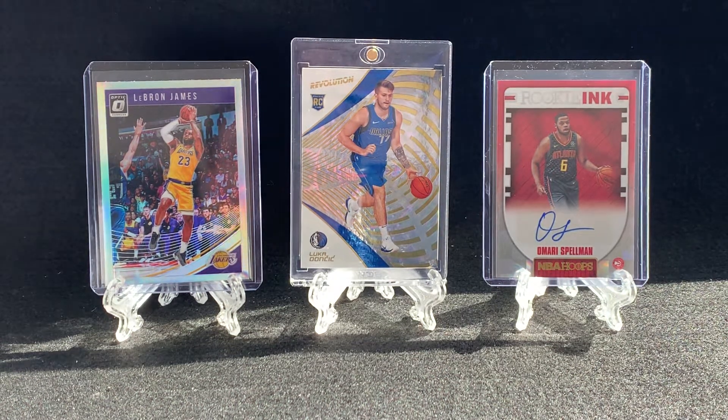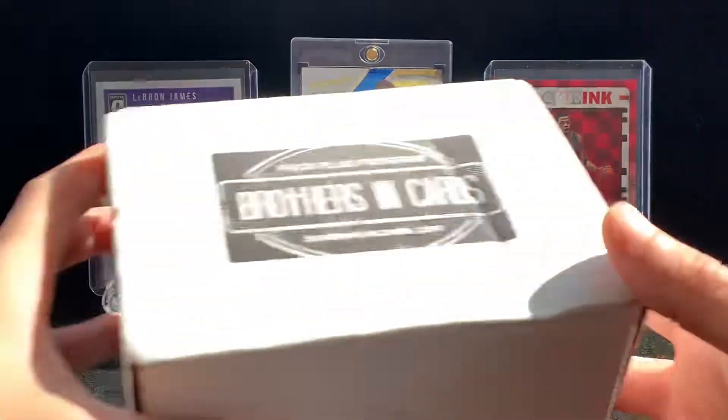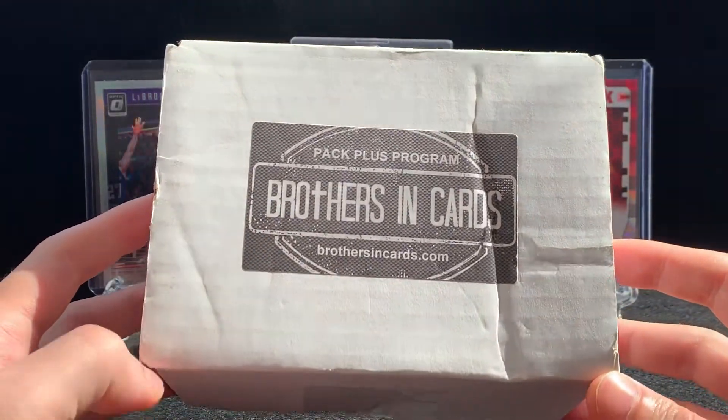What's going on YouTube? RCCards88 here. Hope everyone is having a fantastic weekend. It is an absolutely gorgeous sunny day here in Brooklyn — kind of see in the background there's a little bit of shadow, so I do apologize for that. But I wanted to make sure I was able to film these videos today as I will be opening probably my most favorite video every month: the Brothers in Cards Pack Plus program.